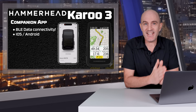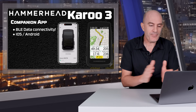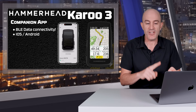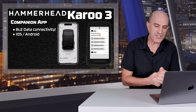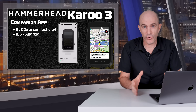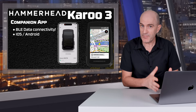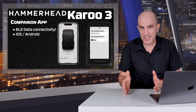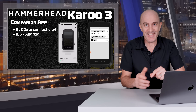Now the big one — companion app data connectivity via Bluetooth to the head unit, finally! Hammerhead say it allows riders to upload rides, synchronize routes and workouts, use live tracking, and more — that 'more' being received messages and phone call alert notifications while away from Wi-Fi or without having a SIM card. There's also a quick navigation option where you can drop a pin from the companion app from something like Apple Maps or Google Maps, send it to the head unit, and the head unit will navigate you to that point. I've got a full demo of that coming up later.